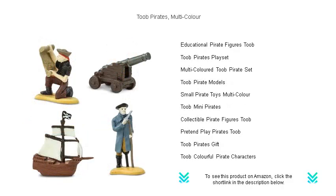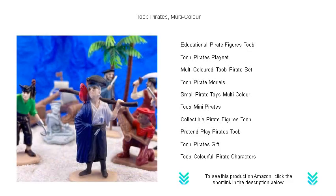The set includes fierce captains, cunning first mates, treasure chests brimming with gold, and even the notorious pirate parrots.